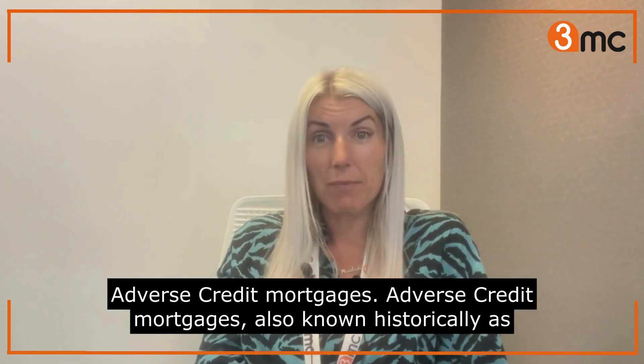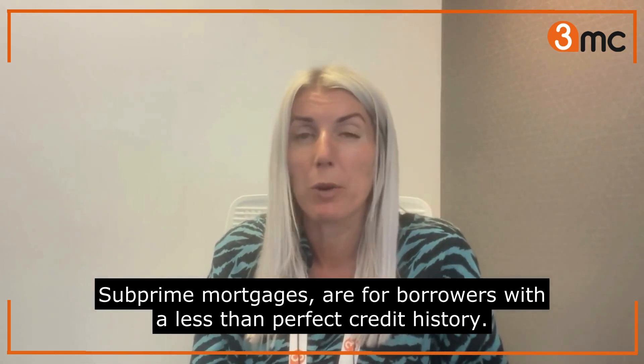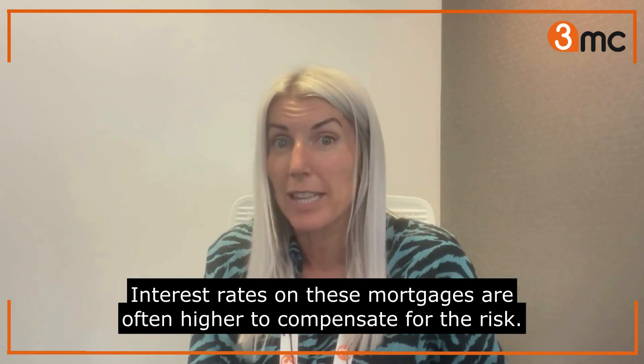Adverse credit mortgages, also known historically as subprime mortgages, are for borrowers with a less than perfect credit history. Interest rates on these mortgages are often higher to compensate for the increased risk.